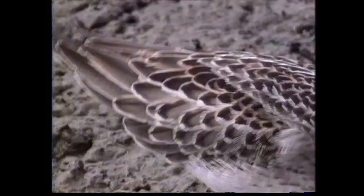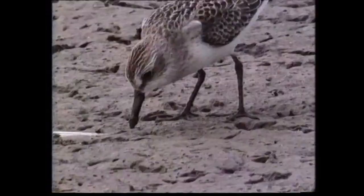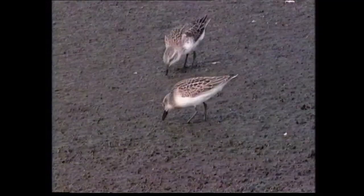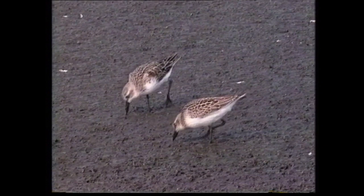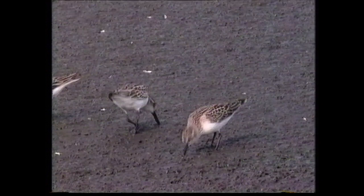A close view reveals the neat dark arrowhead-shaped centres to the lower scapulars, although these tend to be less symmetrical than in juvenile western sandpiper. As the name suggests, the semi-palmated sandpiper has partially webbed toes, a feature shared only with the western amongst the calidrids. The webbing is not easily seen and may be obscured by mud. This adult and juvenile are joined by a juvenile western sandpiper. In direct comparison, the shorter legs and stockier bull-headed appearance of the semi-palmated is evident, as is the obviously shorter bill on this individual.